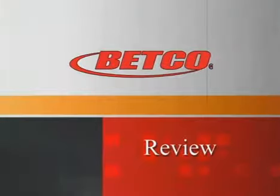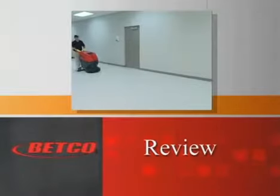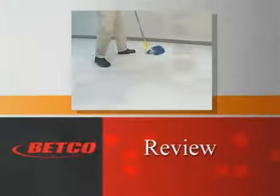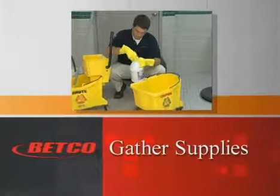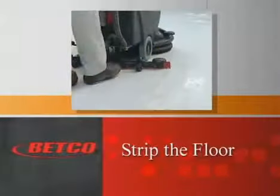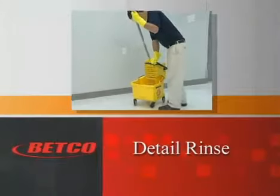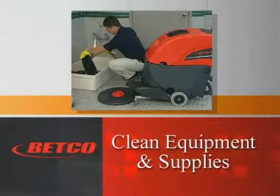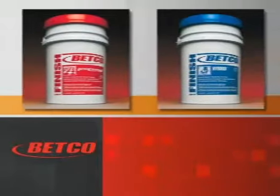Now that everything's cleaned up, let's review what we've accomplished. When the floor will no longer respond to routine and interim maintenance procedures, it's time to completely remove all old layers of finish and replace them with new. Remember the steps we performed: 1) Gather supplies, 2) Perform the stripping procedure, 3) Detail rinse the floor, 4) Apply new finish, 5) Clean the equipment and restore supplies. Remember to use Betco professional floor care products and equipment to keep your floors looking great for years.